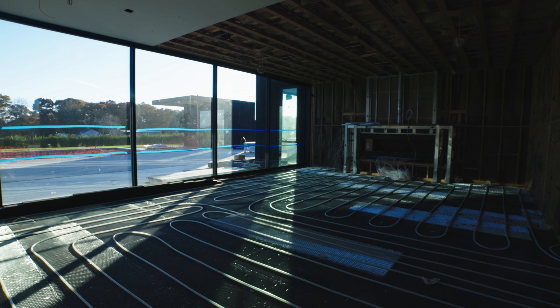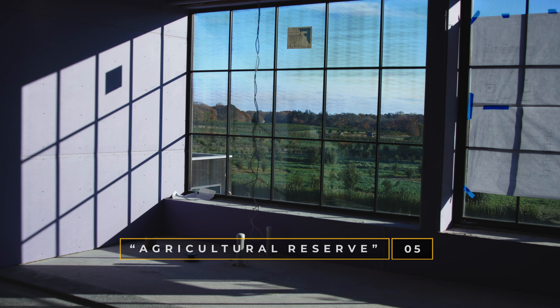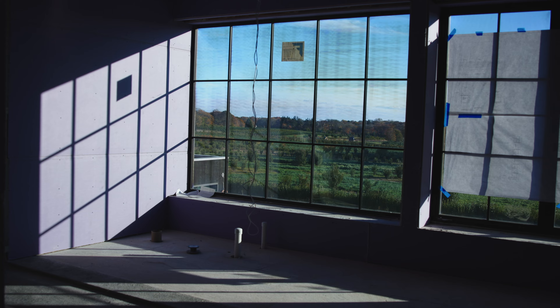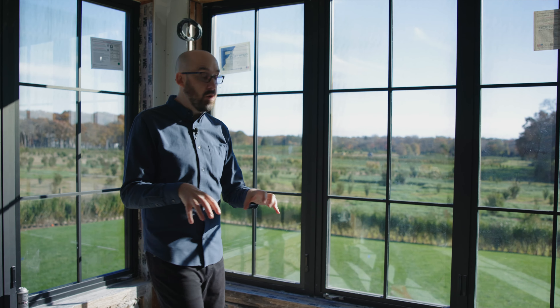Now that we've placed the home, we're going to take all the main program and put it to the rear of the property. We want to do that to take advantage of the agricultural reserve that's back here. This is a second floor office — so this is where you would work every day if you work from home, and this is your just spectacular view that you're taking advantage of.